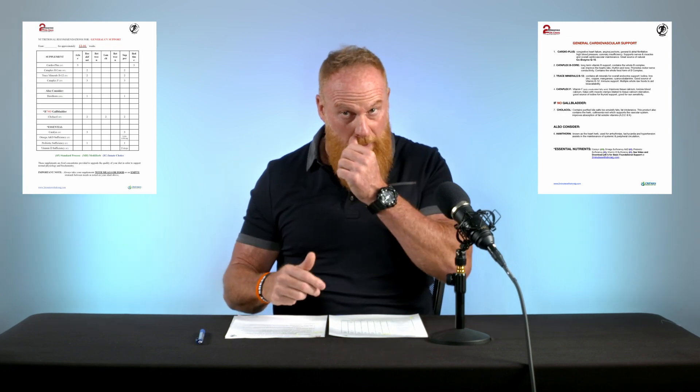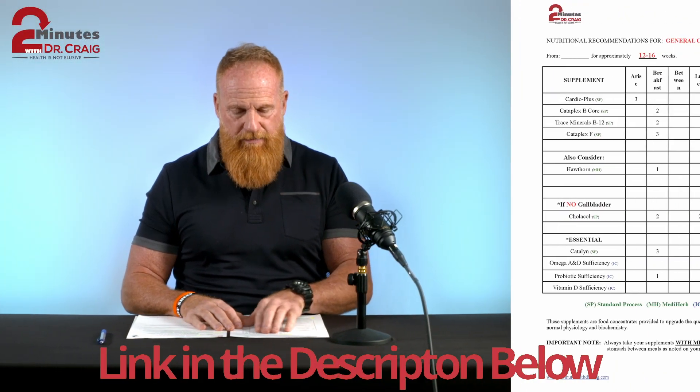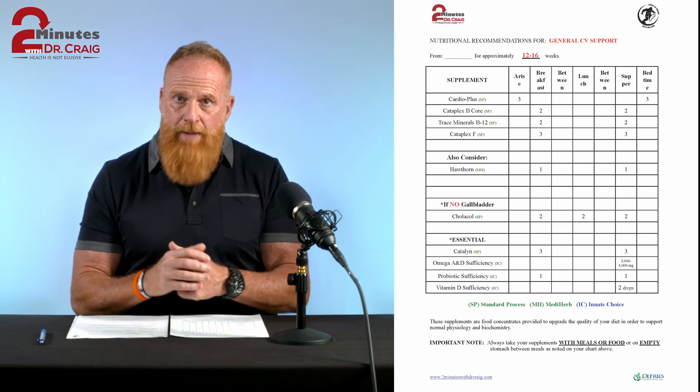These sheets are very important and you'll have them to make good decisions moving forward. The first sheet I want to talk about is the spreadsheet, and at the very top it says general cardiovascular support. Now, what kind of support is this? Well, this day and age there are all sorts of cardiac problems.